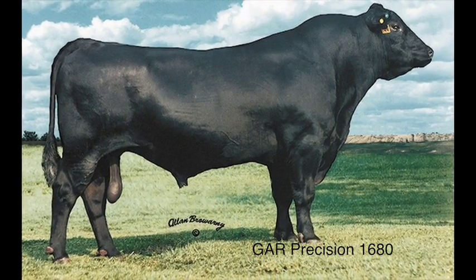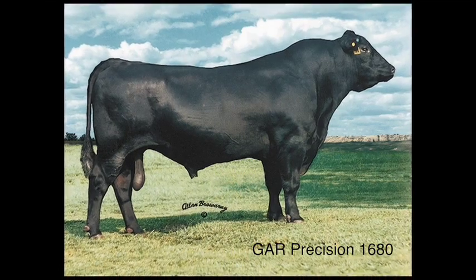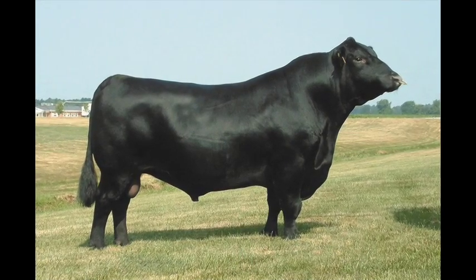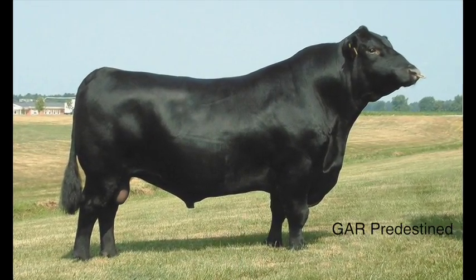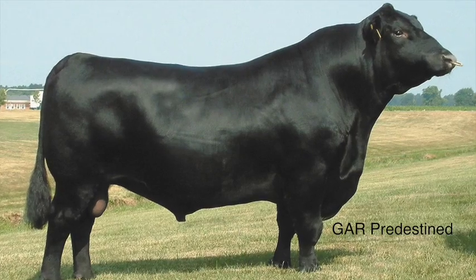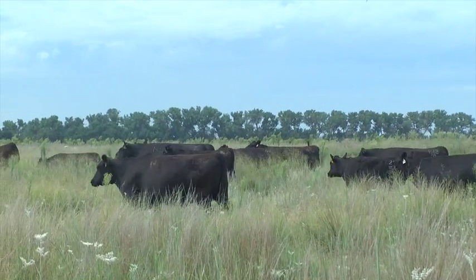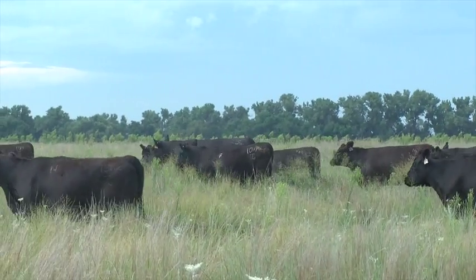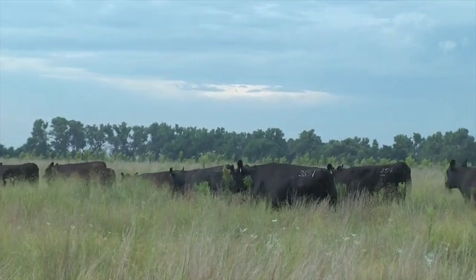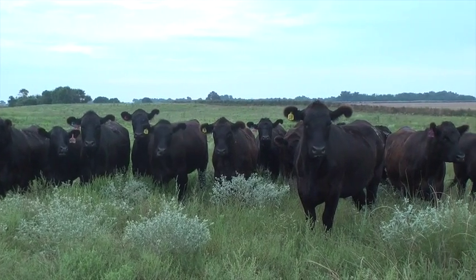A few years later, Precision came along — frankly the first bull we ever used in a carcass evaluation that exceeded Scotch Cap. Precision became a high-use bull. In subsequent years, bulls like New Design 036 and 1407 were put into that mix. In the early 2000s, we had a bull by the name of Predestined. We put him head-to-head against Precision. His birth weight EPD went pretty high, and I asked Roy Wallace if we could keep him around. Roy was intrigued that Predestined had far exceeded the marbling and muscle that Precision exhibited.